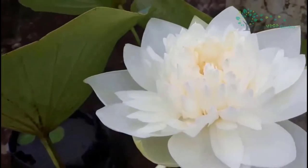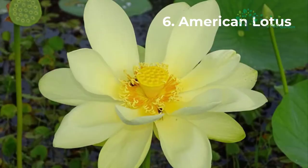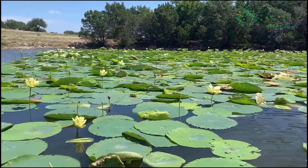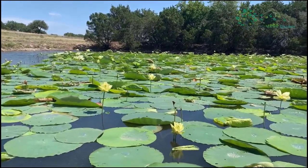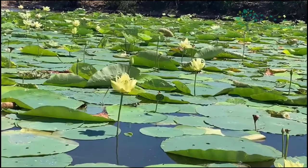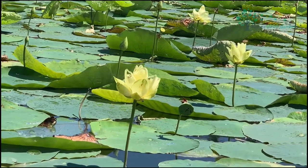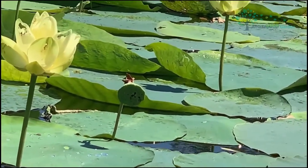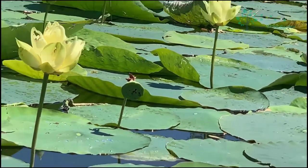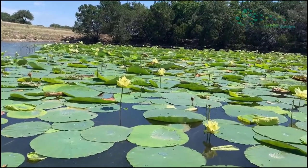The American Lotus, botanical name Nelumbo lutea, commonly grows in lakes, swamps, and flooded areas. It can be found in Florida, Texas, North Massachusetts, New York, Minnesota, Iowa, Ontario Canada, Mexico, the West Indies, Cuba, Jamaica, Hispaniola, and Central America including Honduras. The American Lotus is often crossed with other Lotus varieties, producing many hybrids.